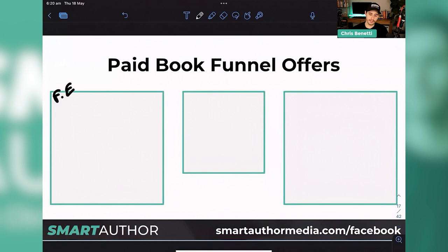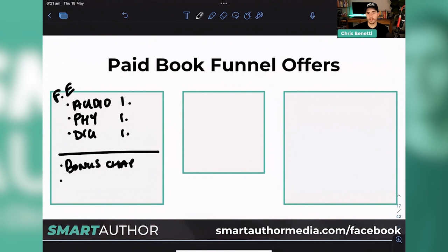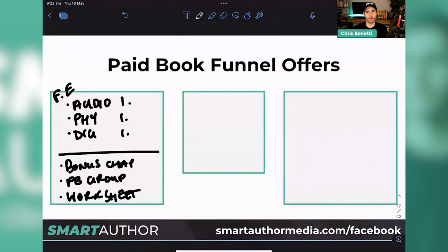Pick one format to lead with, then look at what other things you can add as bonuses — a bonus chapter, access to a Facebook group, worksheets, or a companion that goes along with your book. Think about those kinds of things you can add on to your main offer as additional value. Maybe you already have resources people get when they buy the book — you can just upfront disclose those as bonuses they're going to get access to.